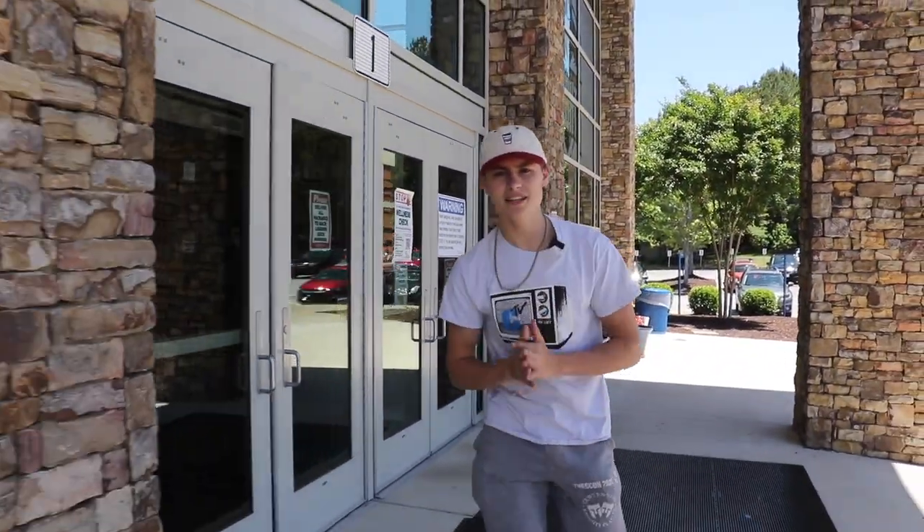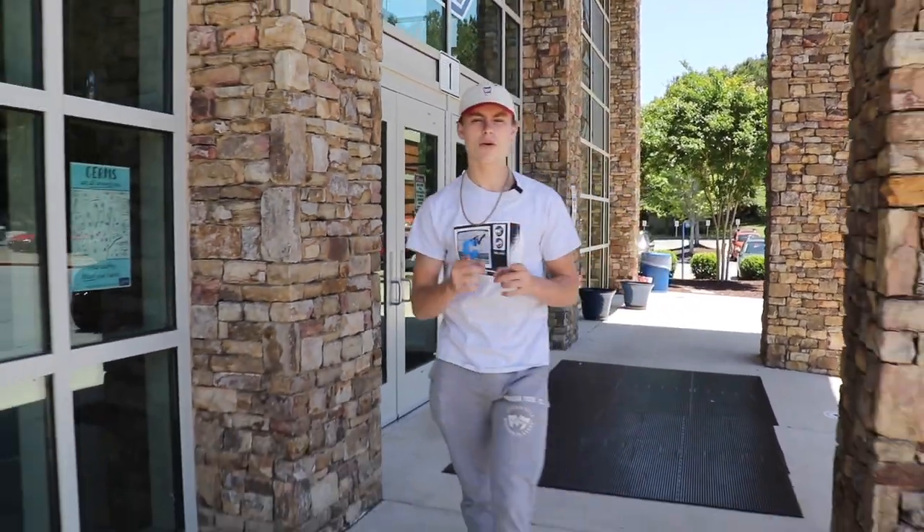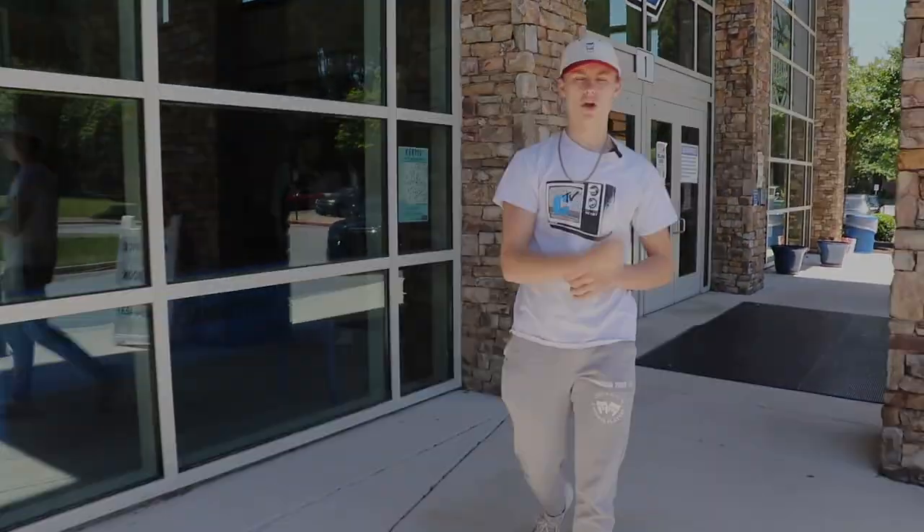Well, that's it for our school tour of Centennial High School. I hope you have an amazing time here and remember that our best days are ahead. Go Knights!